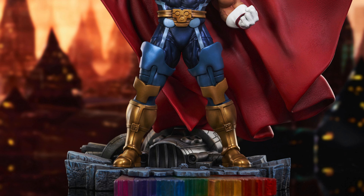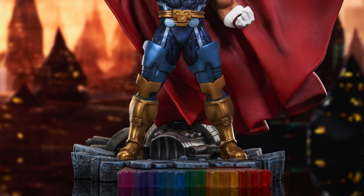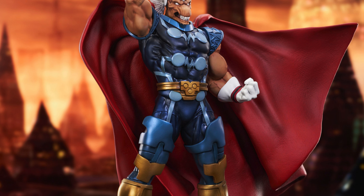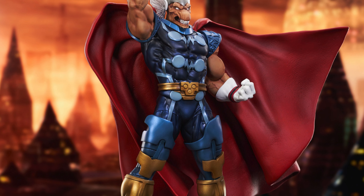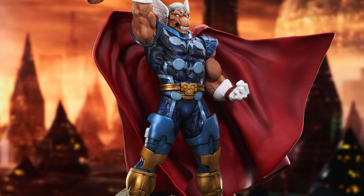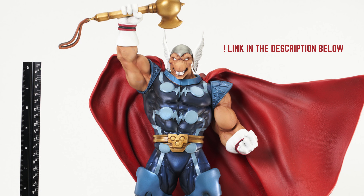When displayed, Beta Ray Bill becomes the centerpiece of any collection. The sculpted base, depicting the shattered ruins of the Rainbow Bridge, Bifrost, adds a dramatic flair to the already incredible figure and helps tell the story of who it currently is. As a limited edition collectible capped at 3,000 pieces, this statue isn't just a showpiece — it's a collector's dream. It comes with a numbered certificate of authenticity, ensuring its value for many years. It comes with a price tag of $200 and is expected to be released around Q3 of this year.